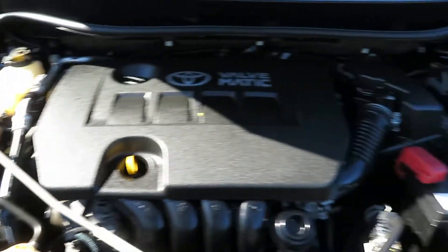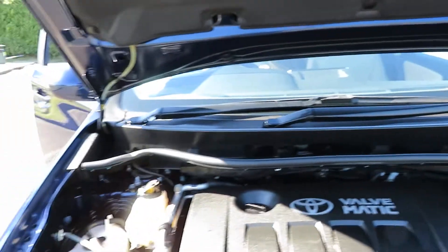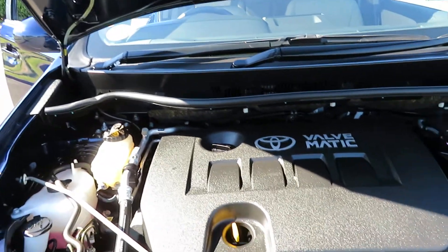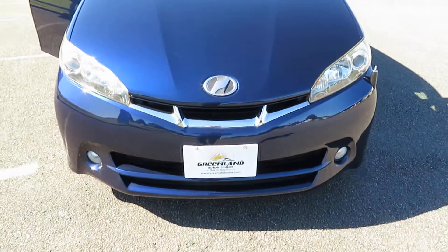When we come to the engine bay, it's a 1.8 litre with a brand new battery with a two year warranty on it. Greenland Autos Limited is an MTA assured dealership, so all our vehicles are fully serviced before going out. Talk to us today regarding the best offer and the best interest-free finance options. Thank you.